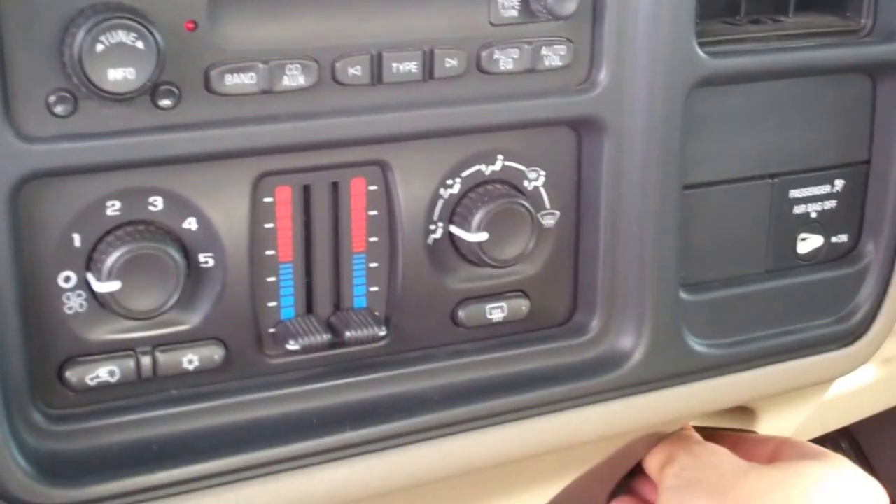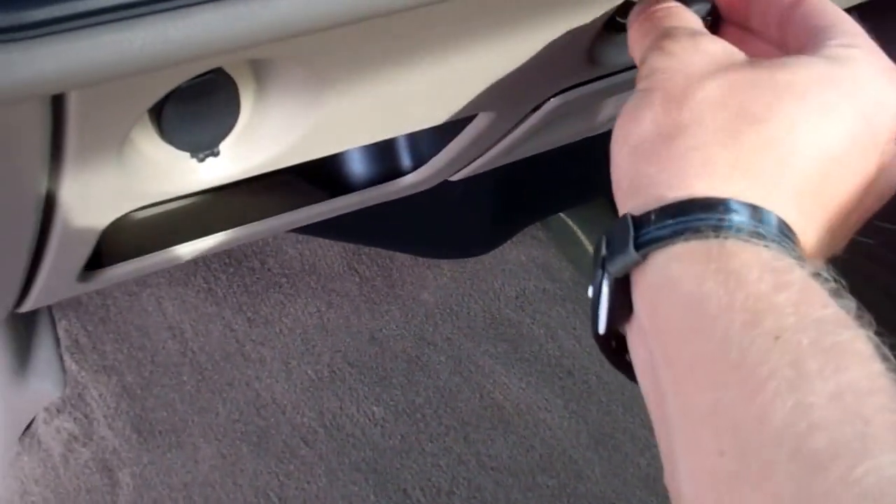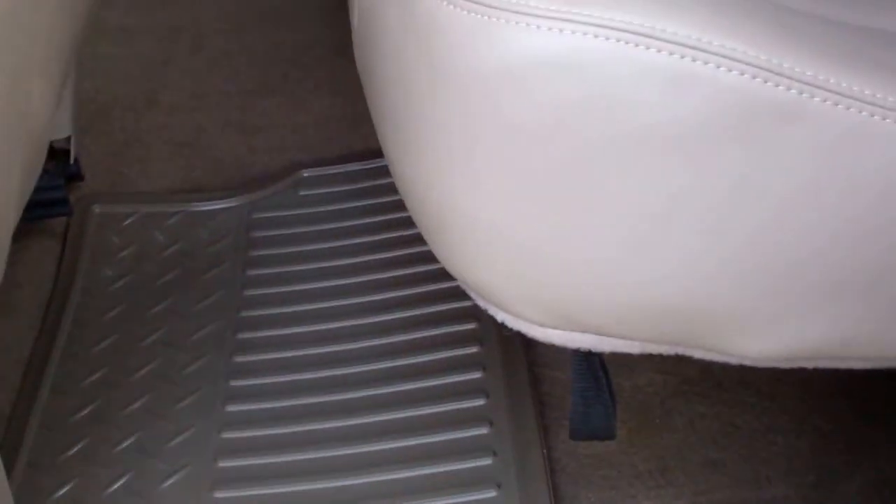It has dual climate control and a CD player. This truck has never been smoked in — you can see the cigarette lighter has never been used, and it smells very clean. The carpeting is very clean. Just a really nice truck overall. The back seats have no rips or tears, and there's rear defrost and floor mats back there as well.